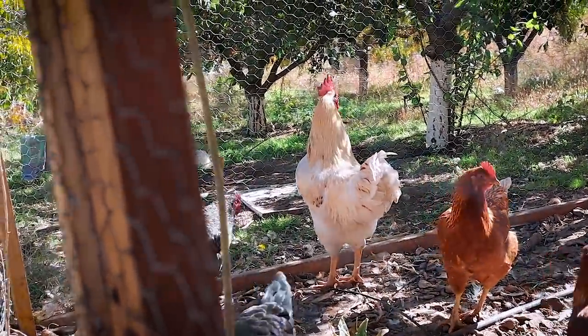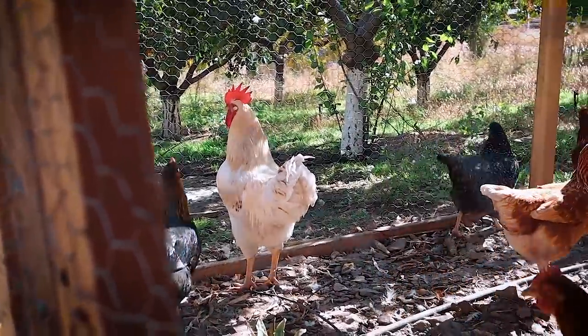That red star rooster is like the classic Foghorn Leghorn. So we've got these three roosters here that we're going to be butchering today.